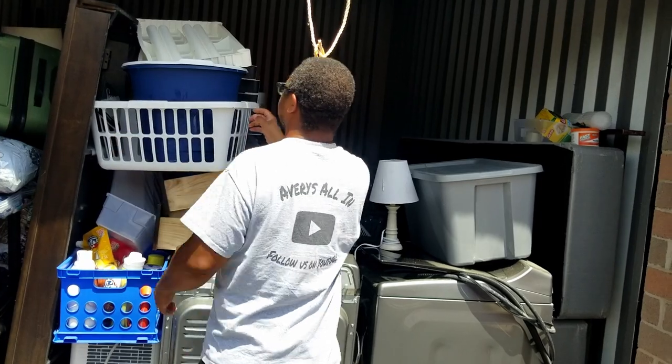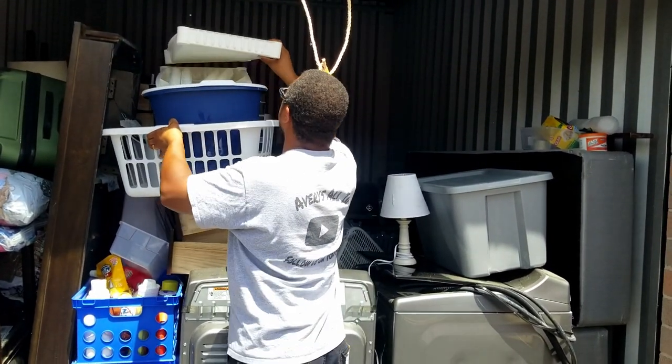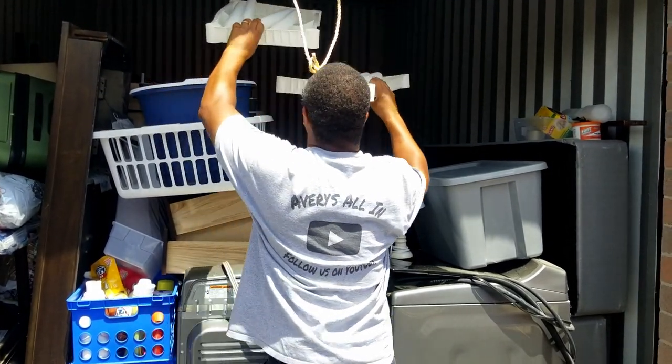So that whole tote is like useful to us at the warehouse, except for that boot. Oh my gosh. Those laundry baskets — we can use those. Those shelves, we might — this might be a keeper unit. Okay.